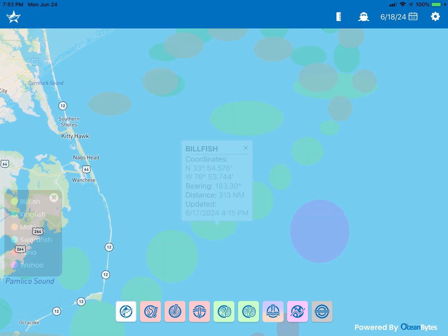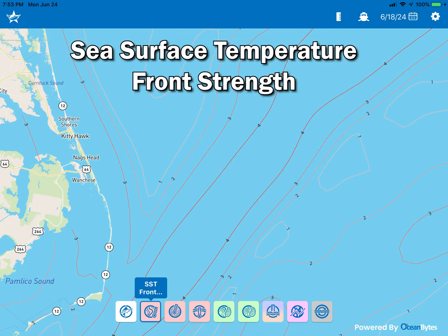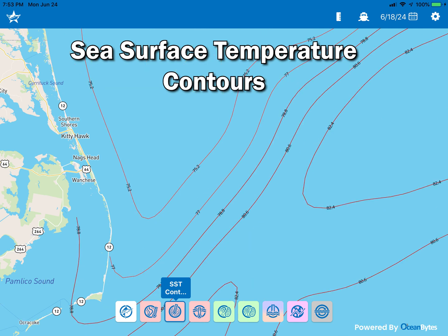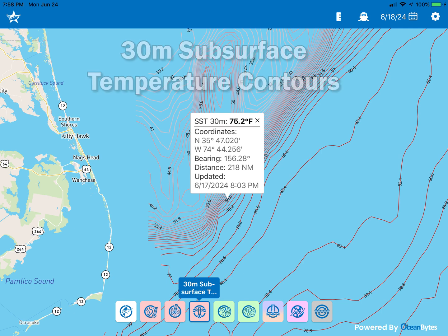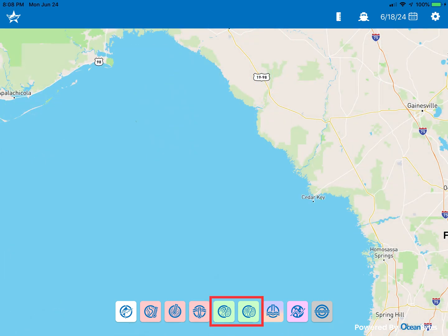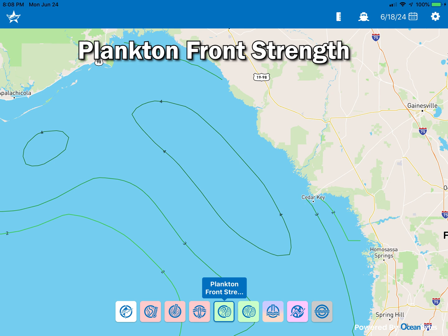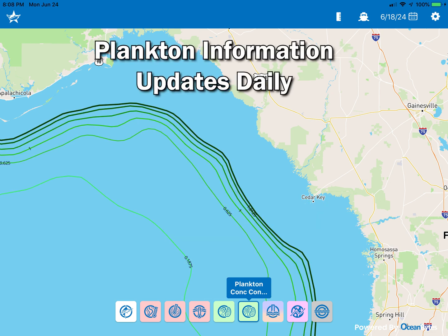The next three icons show three temperature features: sea temperature front strength, sea temperature contours, and 30 meter subsurface temperature contours. This information updates daily. The next two icons display plankton features: plankton front strength and plankton contours, which also update daily.